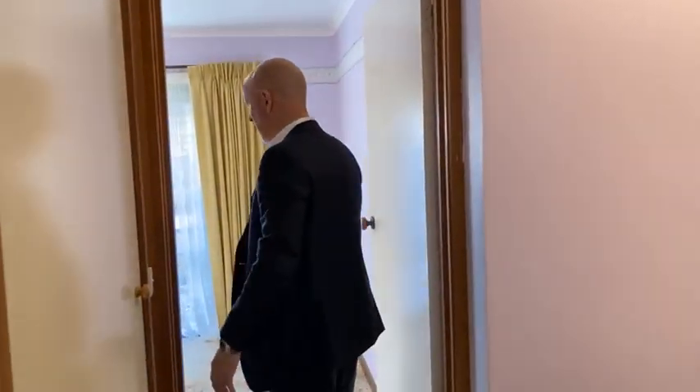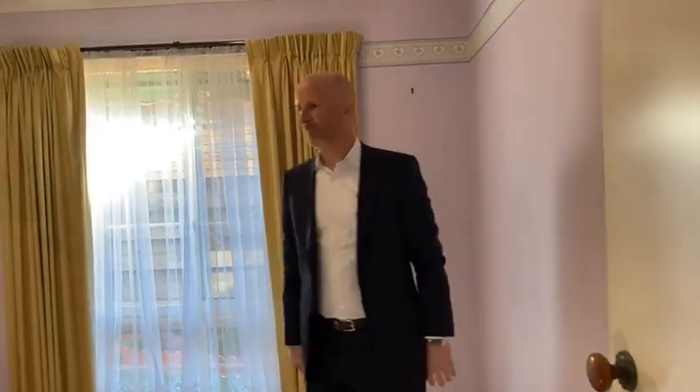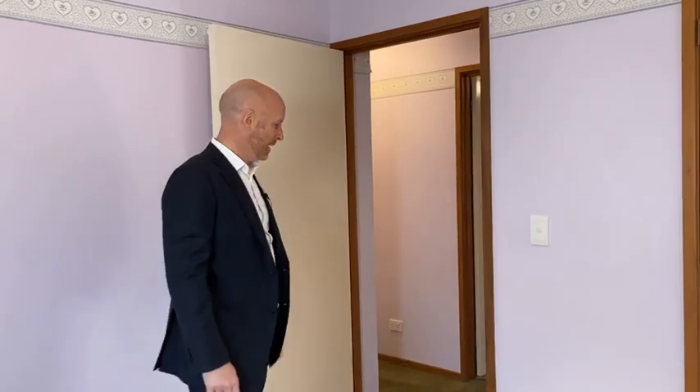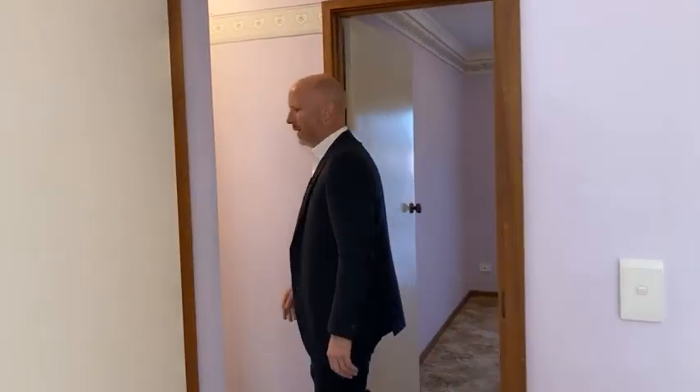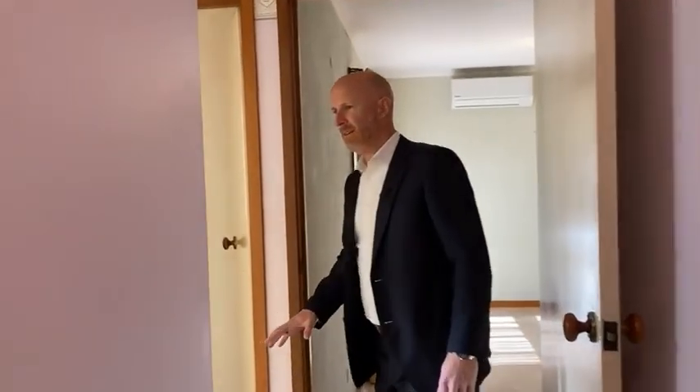The second bedroom is probably a tad smaller. It does get nice natural light coming in, with a bit of afternoon sun, which makes it very comfortable.